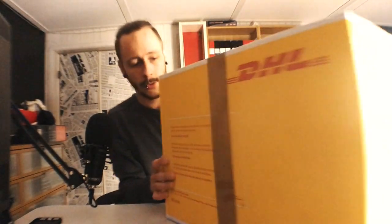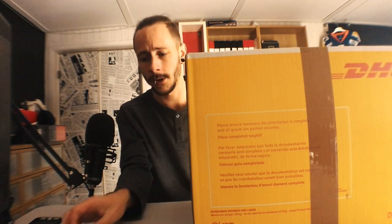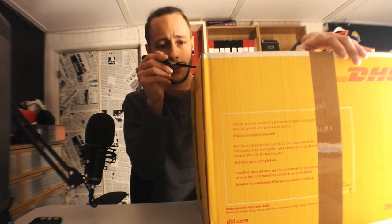We grab the package and just get started right away. It's one big damn box, so I'll have to apologize if it covers half the screen. I'm just going to open it and set it back down on the floor so you can see me and I can see you.